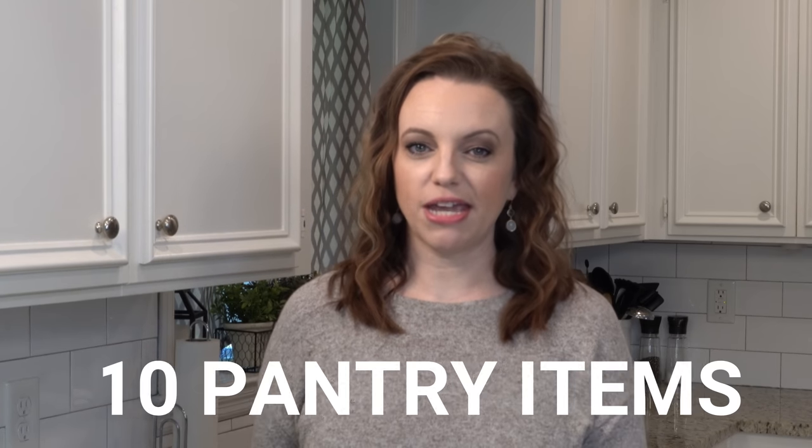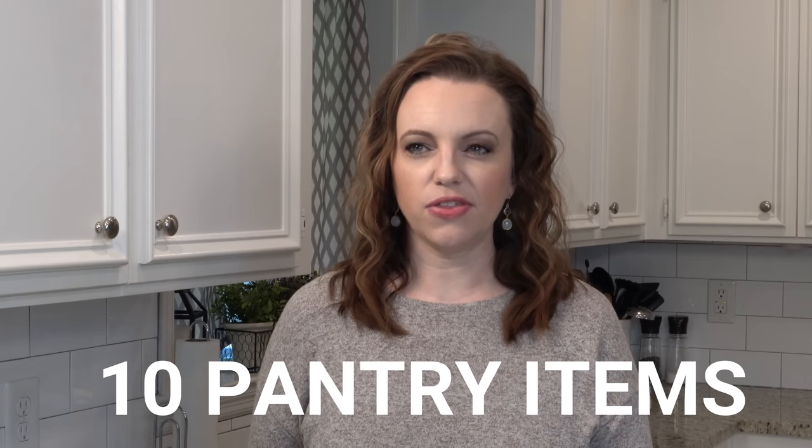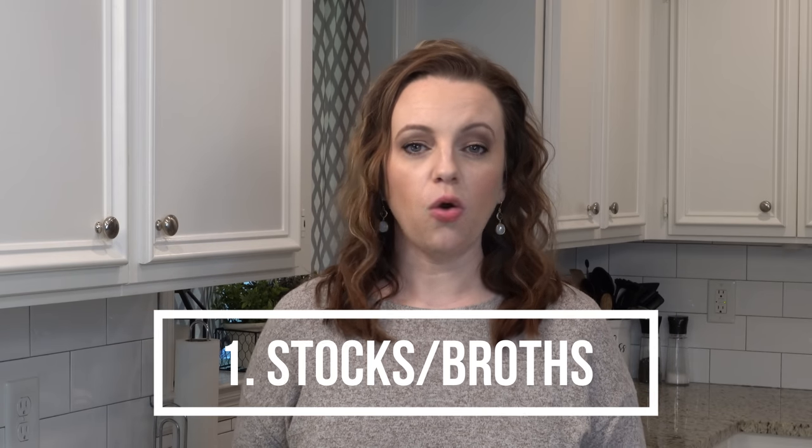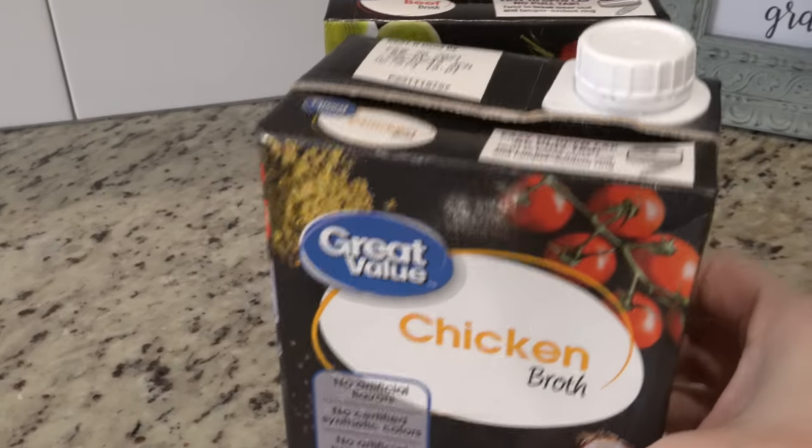I'm going to get started today in the pantry. I've got a list of 10 things, even though there's more than 10 things — you'll see what I'm talking about. First and foremost, I always keep stocks or broth on hand. I always have a lot of chicken stock, and I also keep beef broth. If you like vegetable stock, those are just nice to have because almost all recipes call for those.